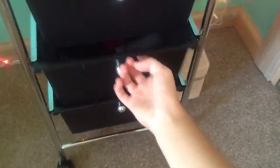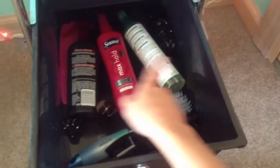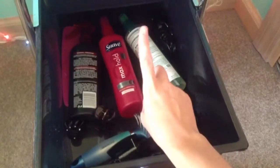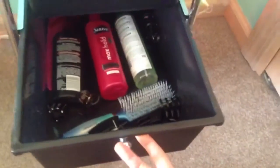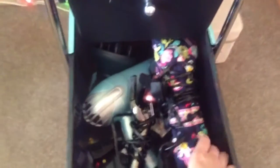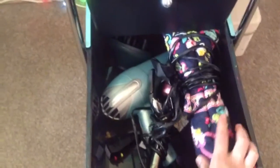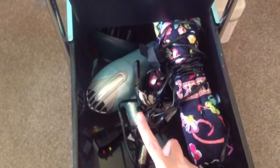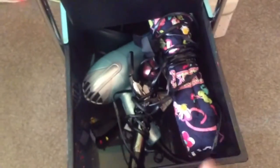There are two more drawers I might as well show you. In this drawer I have my hairbrush, some clips, heat protectant, hair spray, curl spray, a comb, and random stuff like that — it's a pretty empty drawer. And then in this last bottom drawer I have my hot tools: a straightener, a curling iron which I use as a curling wand, a hair dryer, and a diffuser.